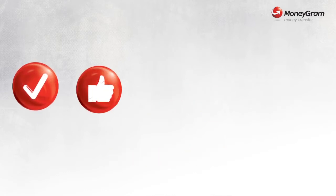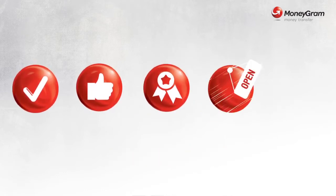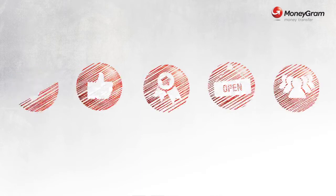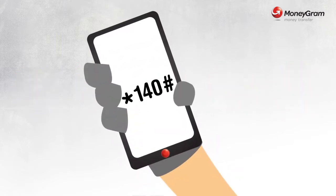Easy, convenient, secure. No fear of the exchange house being closed, and no queues too. It's like your hand itself is the exchange counter.